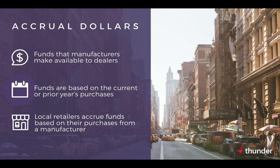So, what are accrual dollars? Accrual dollars are funds manufacturers make available to retailers based on the number of items and the prices of those items that the dealer sells. The funds are based on purchases in a set time frame — local retailers can accrue co-op funds based on their purchases from a manufacturer.